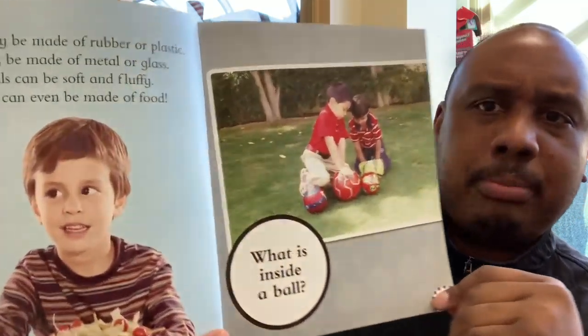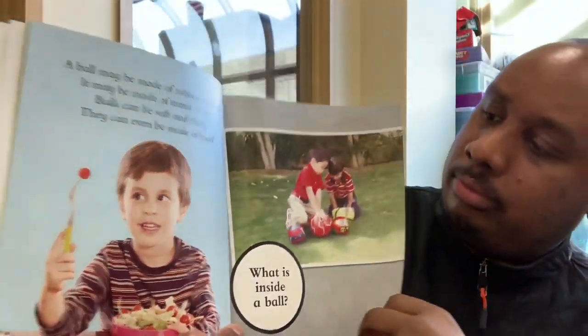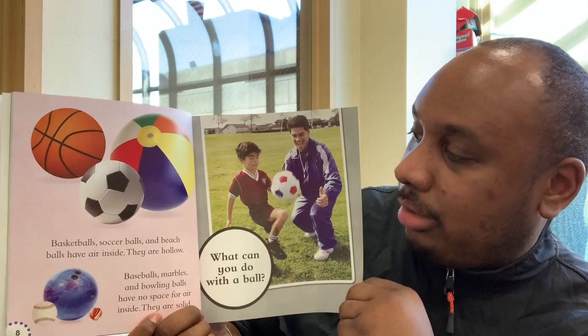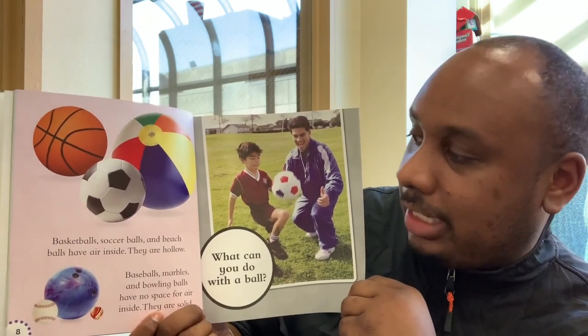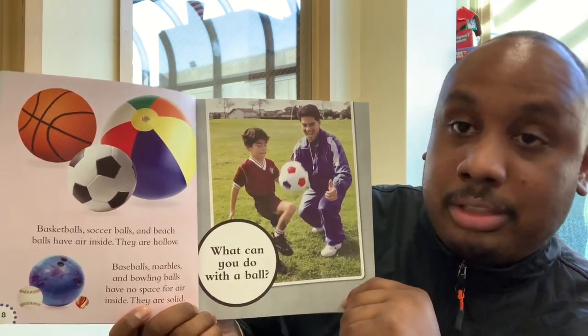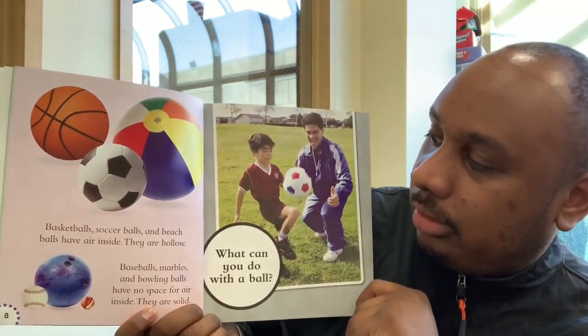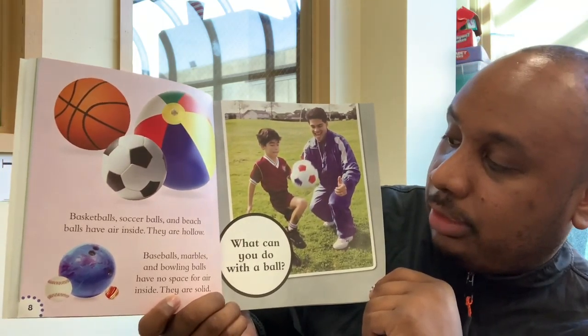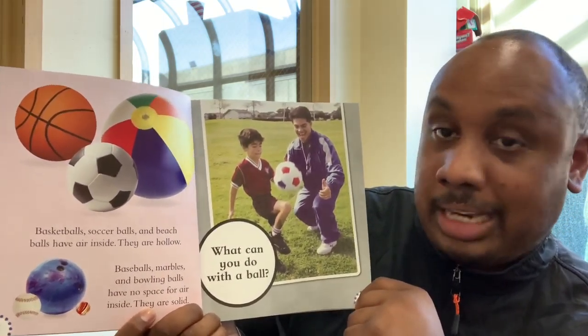What is inside a ball? Basketballs, soccer balls, and beach balls have air inside. They are hollow. What does hollow mean? Hollow means that there's nothing inside. Baseballs, marbles, and bowling balls have no space for air inside. They are solid.